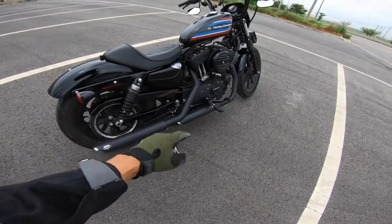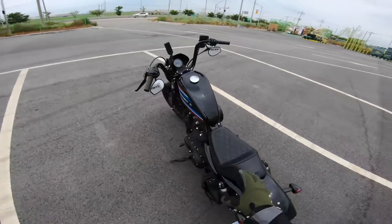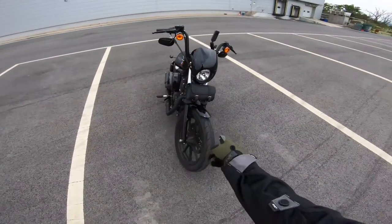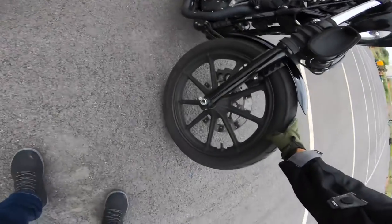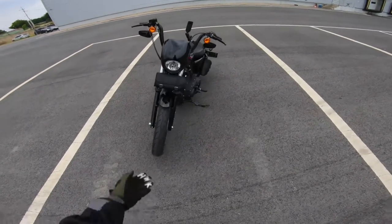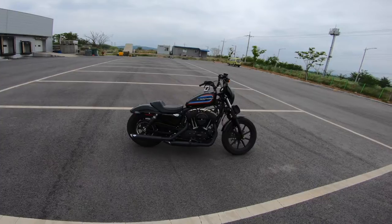He did upgrade the exhaust — there's a Vance & Hines exhaust system on here. I believe it's just a slip-on, not the full system. As for the front tire, it's funny because it's the same size as the front tire on my Brixton — around a 100 wide. This one's a 19-inch wheel and I think mine's an 18. It's like a 150 out back. Harley keeps their nice classic look to their bikes.